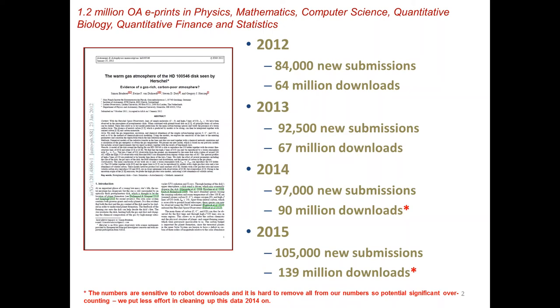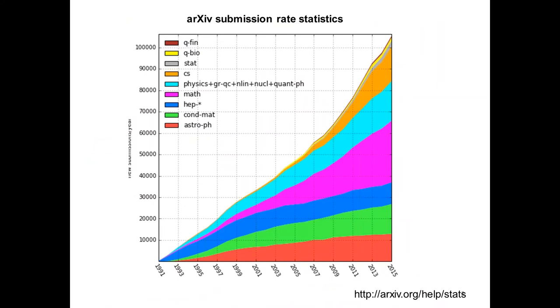We are getting close to 600 papers a day. arXiv started in physics, especially high energy physics, but you can see that it's really spreading rather rapidly to other disciplines, especially to mathematics and computer science.